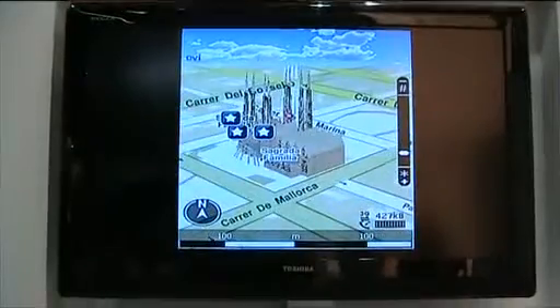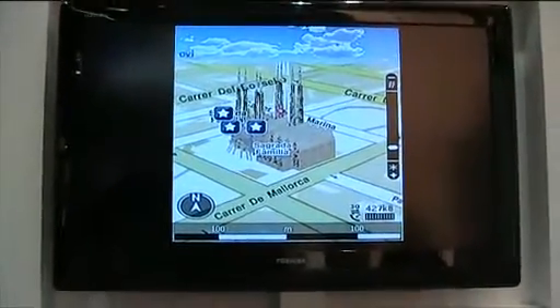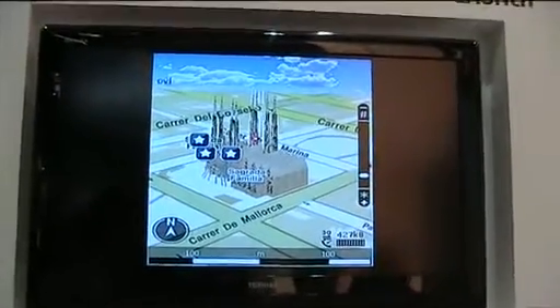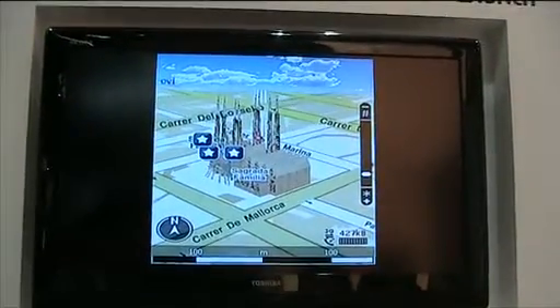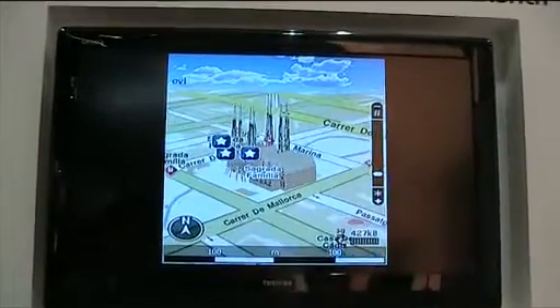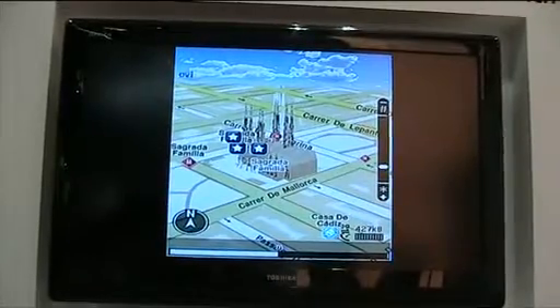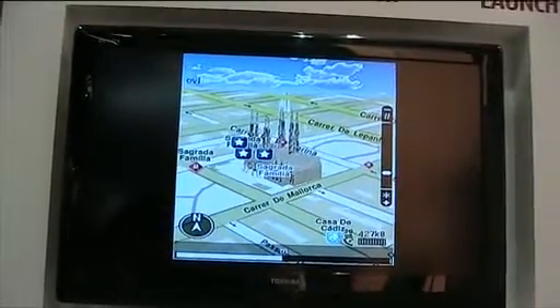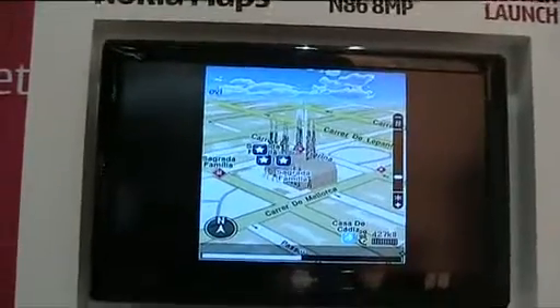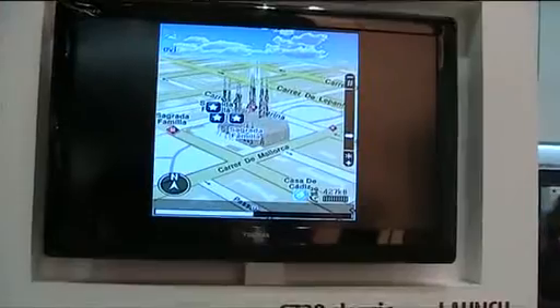What you're seeing here right now is a 3D landmark of Sagrada Familia in Barcelona. This is one of the key new features in the 3.0 release. Currently we have 6000 3D landmarks for global major world cities, which makes it basically 30 landmarks per more than 200 cities in the world.